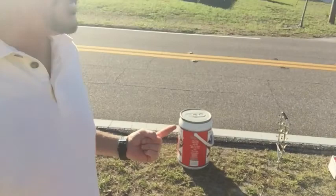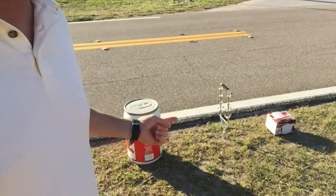Hey everybody, welcome to James Gleason Real Life, and it's time for another episode of curbside recycling. What we have today is a big red dog beer cooler.